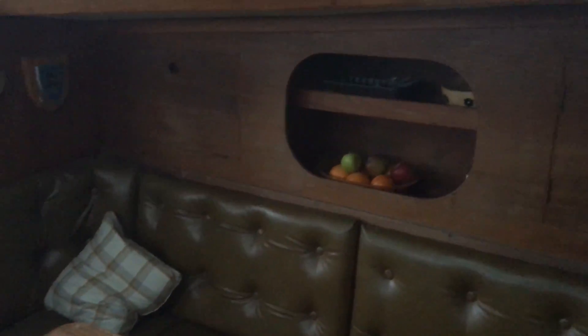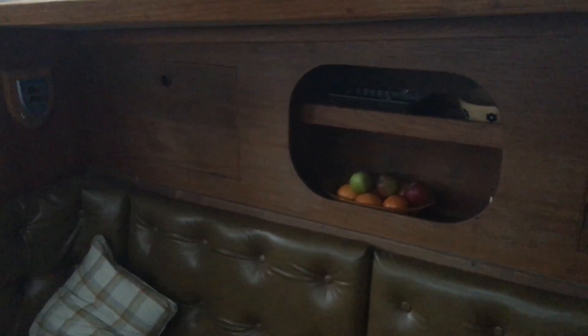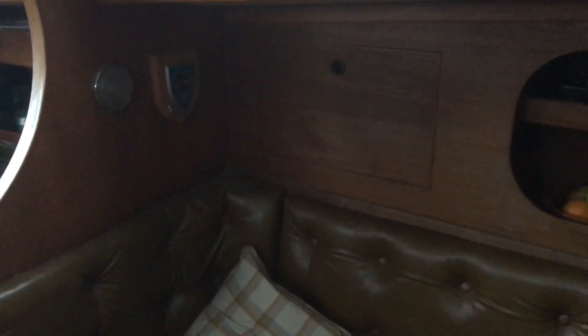Turning to port, we've got the heads department with the slide-out sink and the head. Then turning aft, moving along the port side back into the saloon — a great big sofa which converts into a double berth, and plenty of storage along the port side. There's a nice bar fitted inside that cupboard if you're interested.